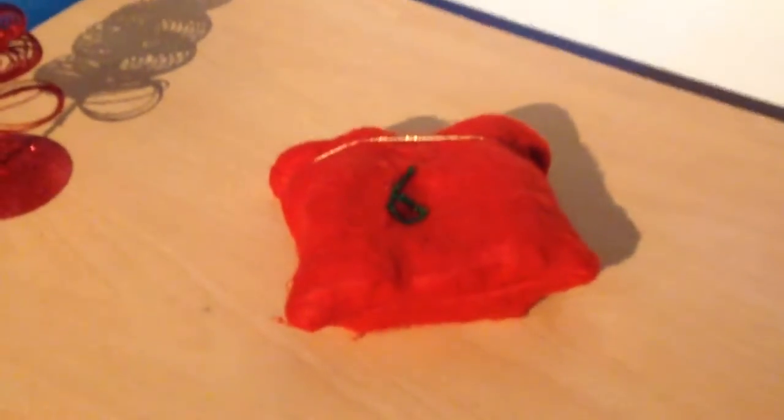Hey guys, Shard here, welcome back to day six of the Christmas countdown. Today we have bag six, so let's get right into it. We have a little light-up box — this one says 'grandson' and I have another one that says 'Nathan' on it.